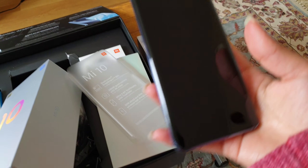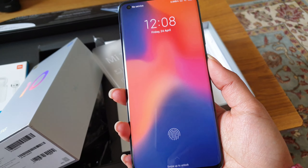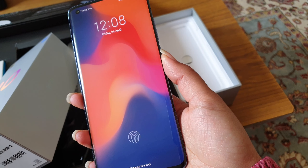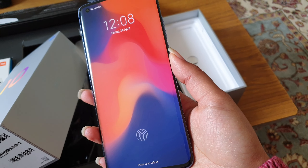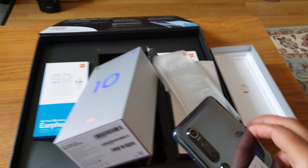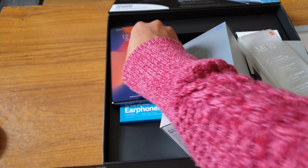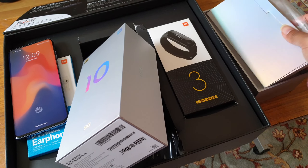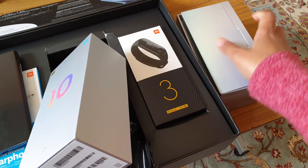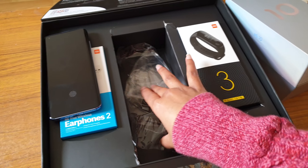I got mine from Amazon Spain. Like I said, they delivered within two days. From the pre-order offer I got both the Mi Band and earbuds. I'm quite excited to see how this would work because it's obviously one of the flagship phones and much awaited from Xiaomi — looks quite nice.